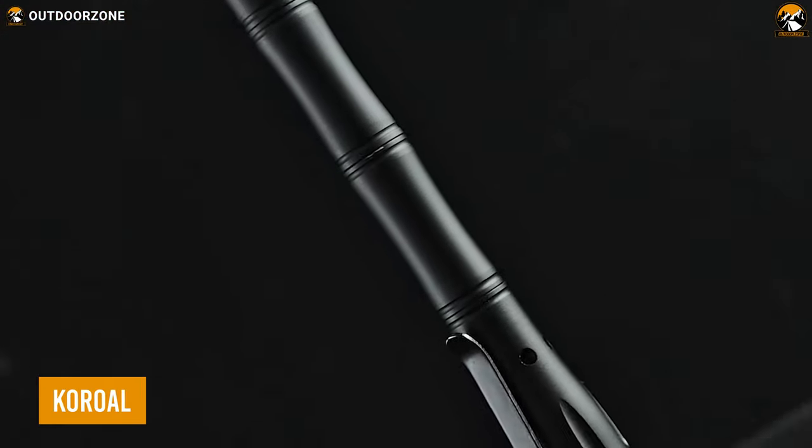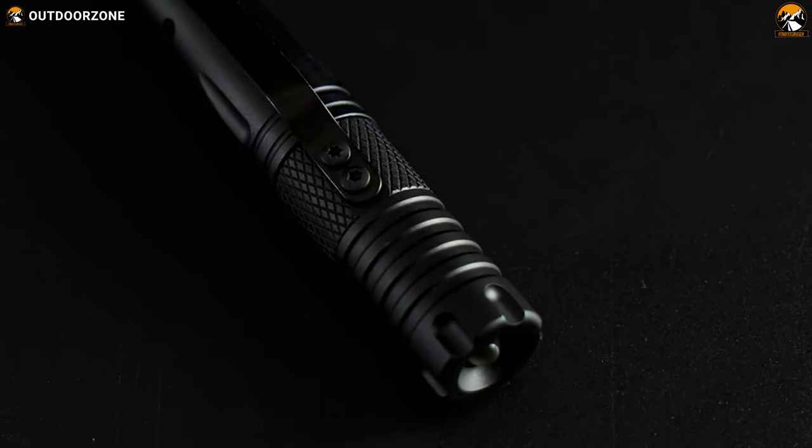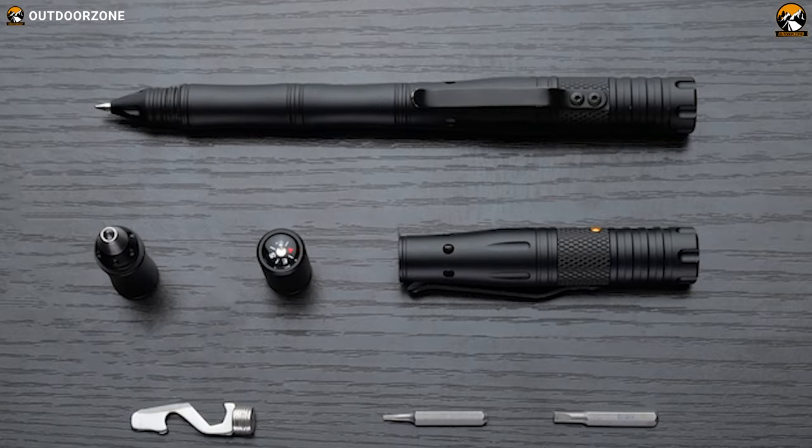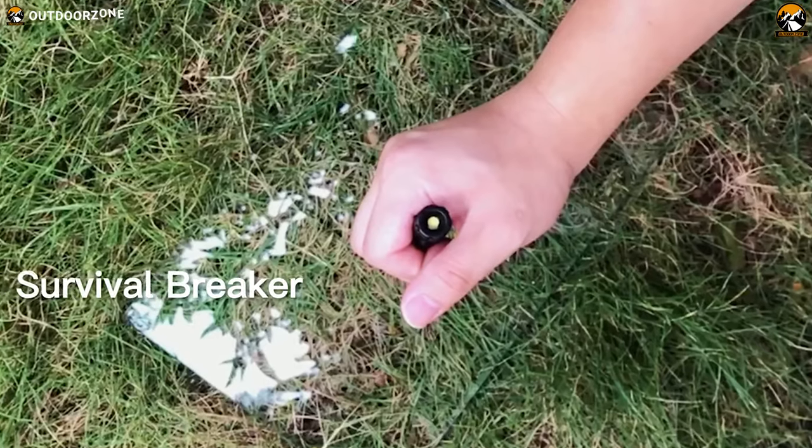Coral is the ultimate EDC tool pen that packs a range of practical features into a sleek and stylish design. This amazing tool not only features a smooth writing function, but also has emergency rescue functions such as a flashlight, alarm, and glass breaker.